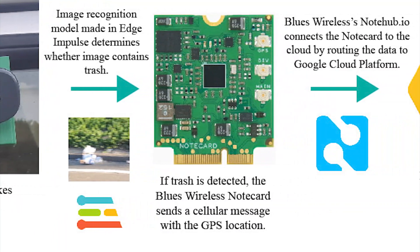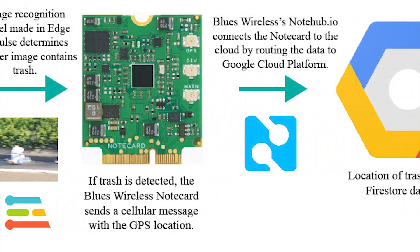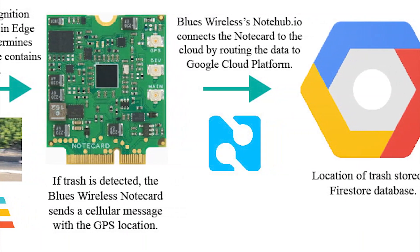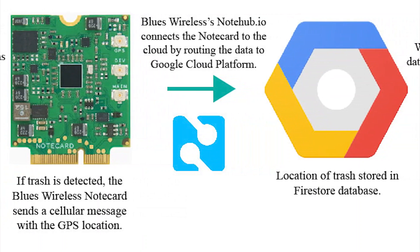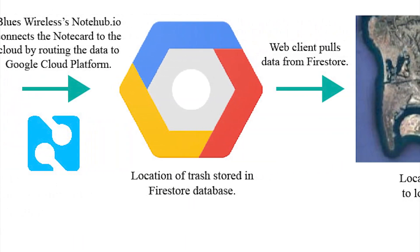The data from the Note Card, which includes the model's classification and the GPS coordinates, connects to Note Hub, which then routes the data to Google Cloud Platform, where it is stored in a Firestore database. More info on the project and the specifics can be seen on the Hackster page.